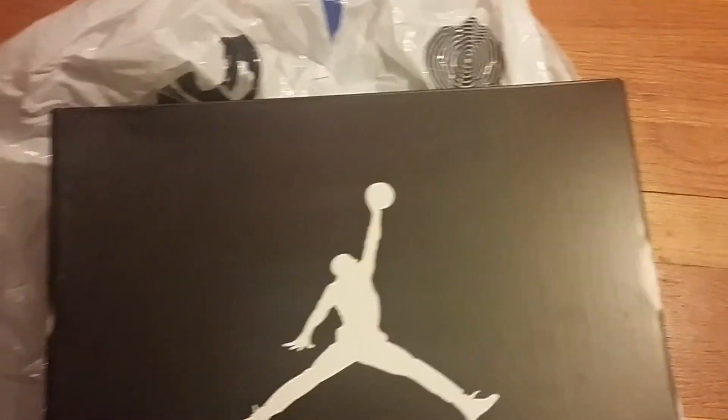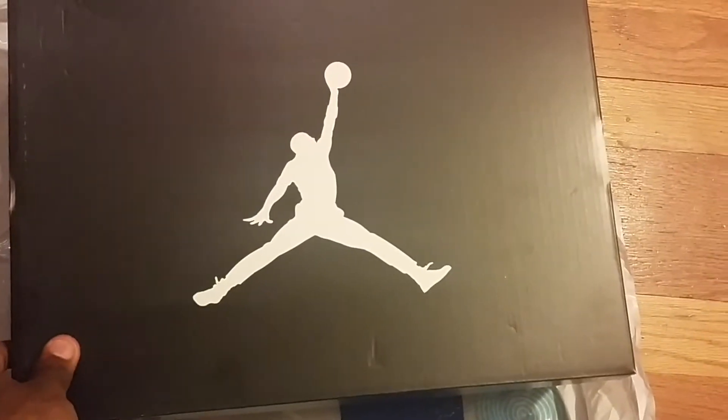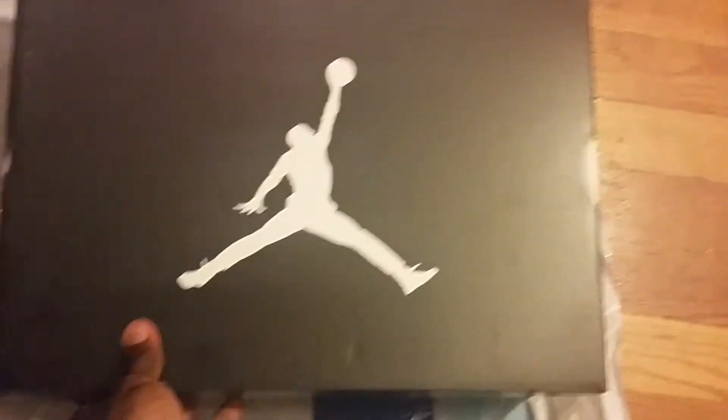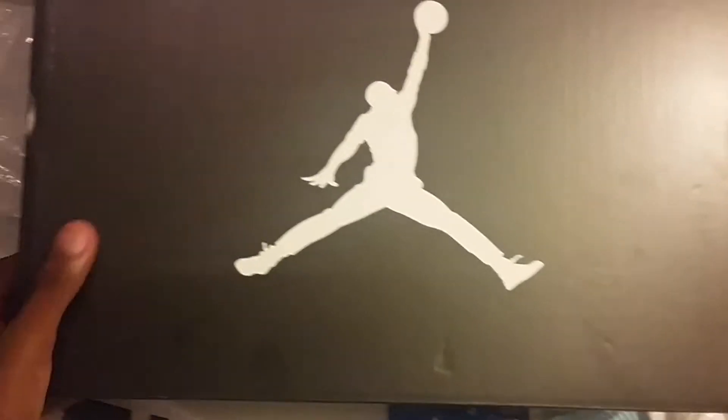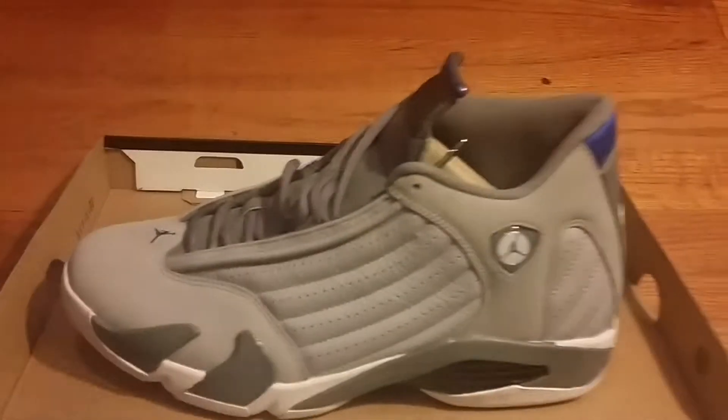Anyway, went to the mall today. I'm kind of late on this shoe — it came out about a couple days ago, maybe a week. A lot of people are sleeping on it. Jordan Retro, as you can see on the box. I got it from Finish Line, so I picked them up in person. The shoe is the Jordan Retro 14 Sports Blue, as you can see.